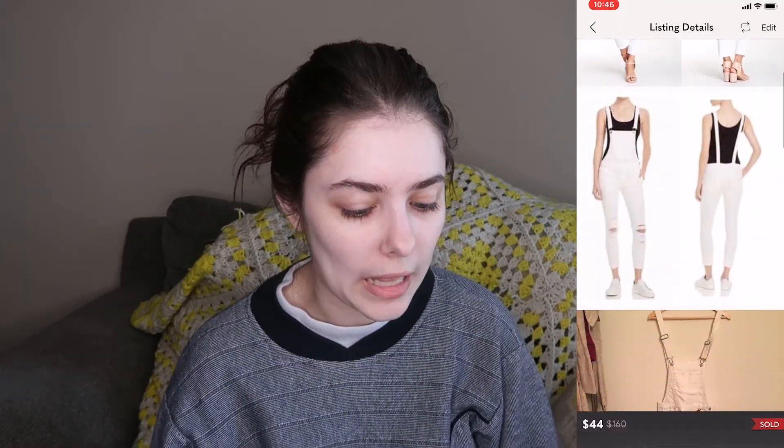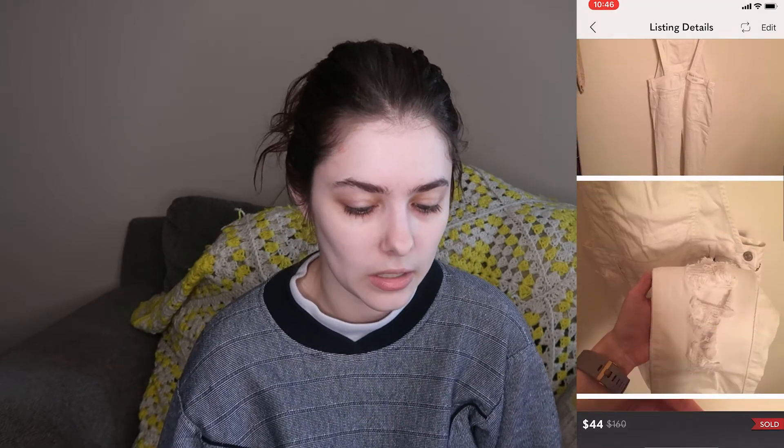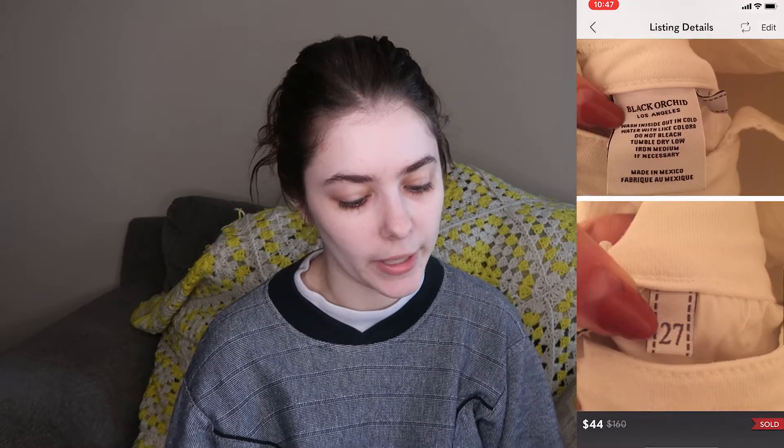On February 6th I sold a Black Orchid white distressed overall piece, size 27. It sold for $44 and my earnings were $32.74, but it ended up getting lost in the mail. I eventually filed a case and Poshmark got back to me — they gave me my money back and the buyer their money back too, so we're both covered. It's always unfortunate when that happens with a really cute piece, but at least we're both protected.